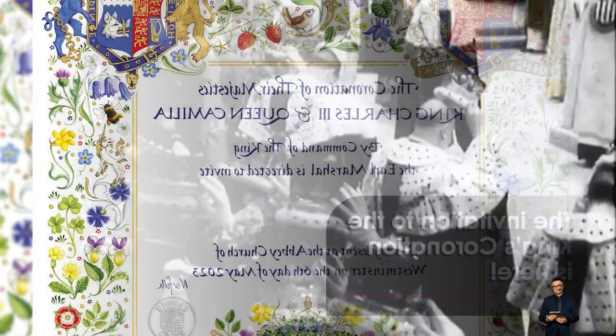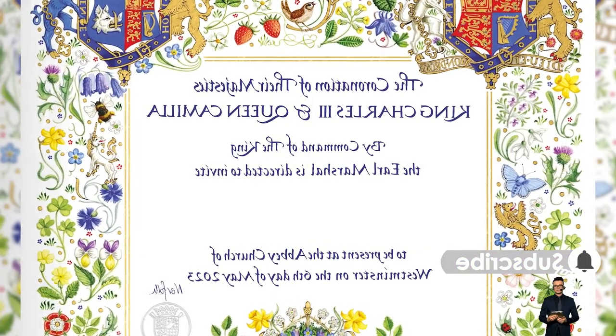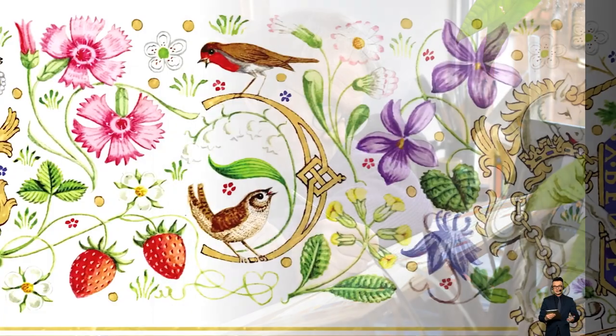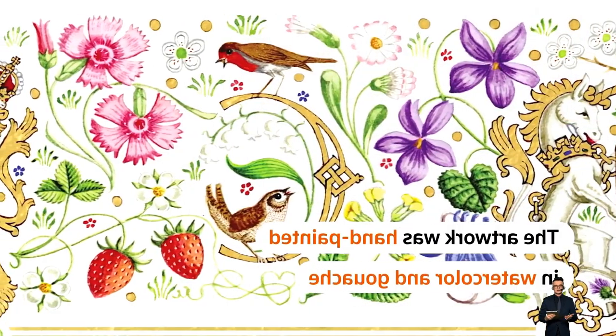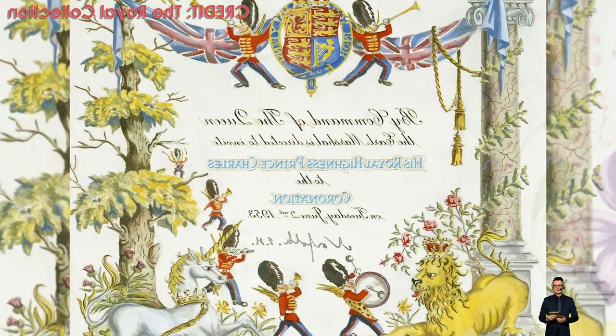The king is renowned for his appreciation of the environment and long-standing efforts to fight climate change. More than 70 distinct species of grasses and flora can be found in his own fields at Highgrove. From their majesty's shields of arms, a lion, a unicorn, and a boar can be seen among the blossoms.